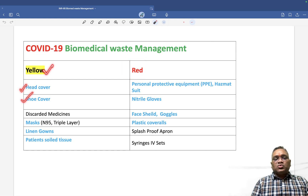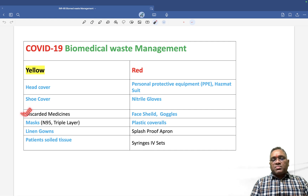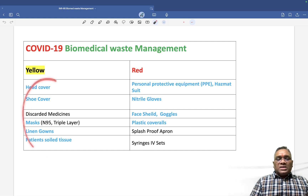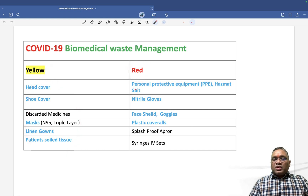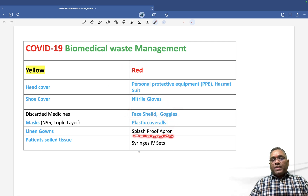For COVID-19 biomedical waste management: the yellow bag contains head covers, shoe covers, masks, linen gowns, patient soiled tissues and discarded medicines. The red bag contains personal protective equipment — PPE and hazmat suits — along with nitrile gloves, face shields, goggles, plastic coveralls, splash-proof aprons, and syringes and IV sets used for COVID-19 patients.